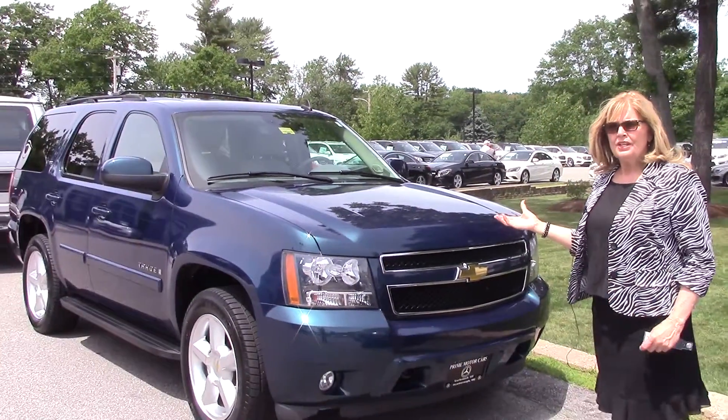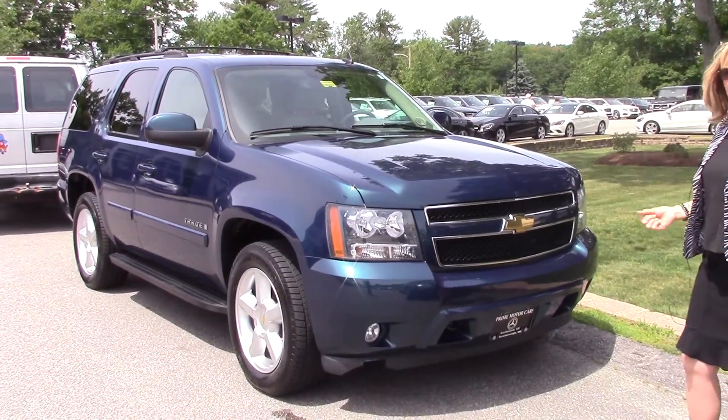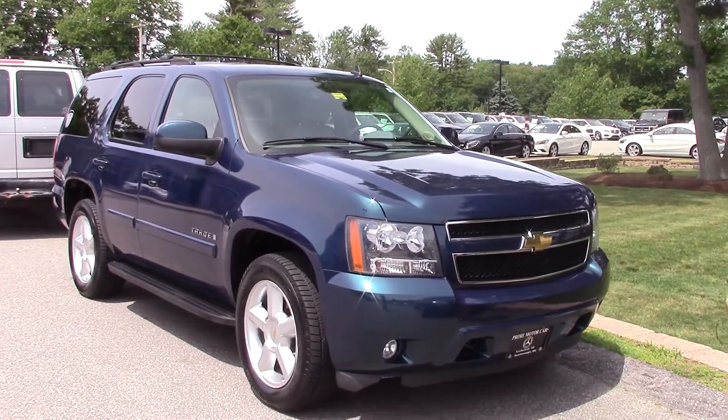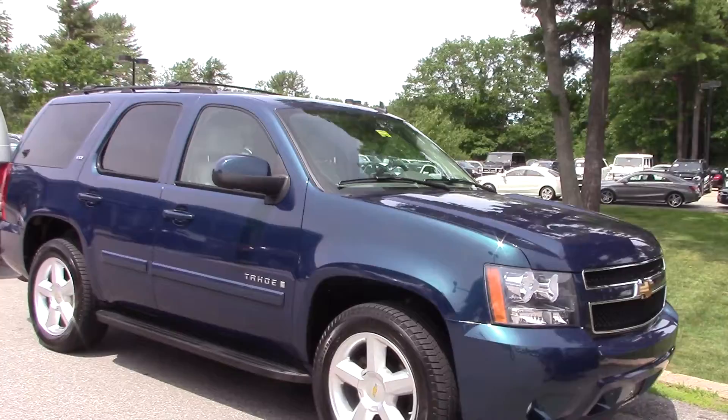Hi Kevin, it's Sandy Thal here at Prime Motor Cars in Scarborough. Thanks for coming down this morning, I really appreciate it. I know you had hoped to bring your wife, but with a wedding going on, I thought I'd send you this little video so you can share it with her.